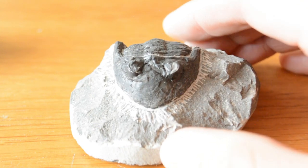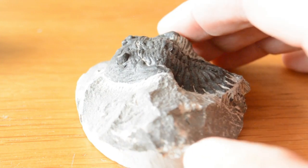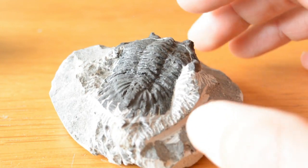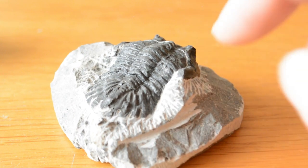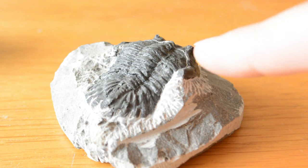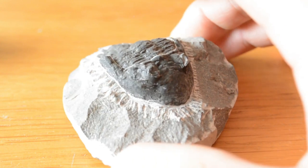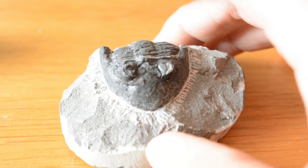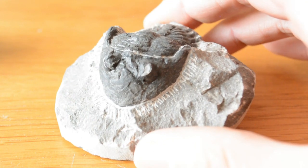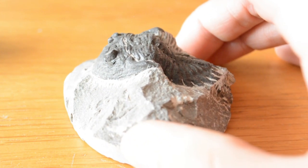Here's another one of my trilobites in a different formation. Absolutely beautiful. You can see the three segments — you've got the tail segments, the middle segments, and you've got the head. Beautifully detailed. They came in small ones like this, or you can get really big ones — three to four feet long.